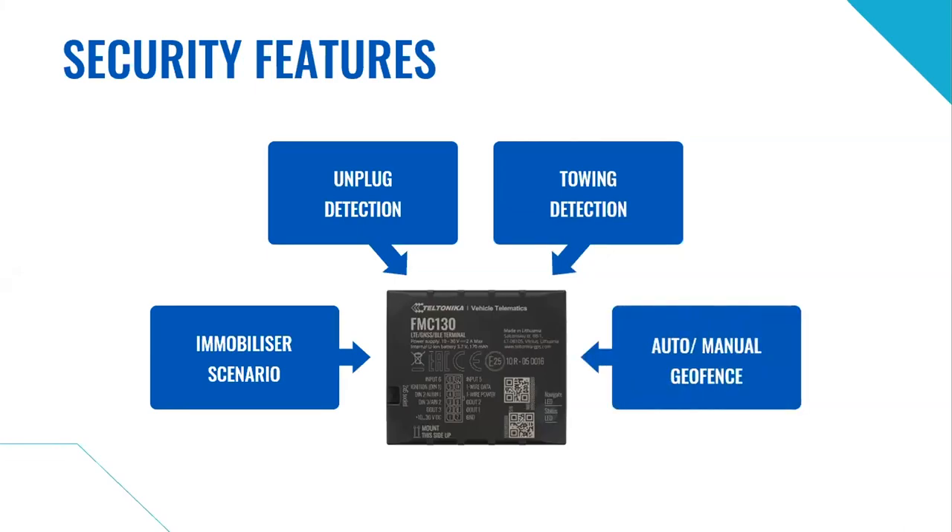To improve fleet security, all Teltonika tracker models have these security features included by default: immobilizer scenario, tracker unplug detection, vehicle towing detection, and auto and manual geofence functionality. The immobilizer scenario requires additional accessories and wires to activate it, while other features can be used simply by enabling them in the device settings.